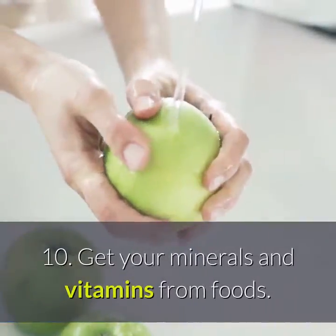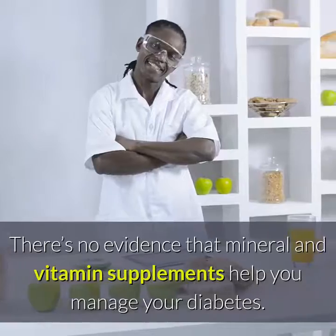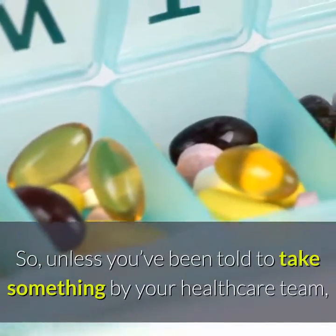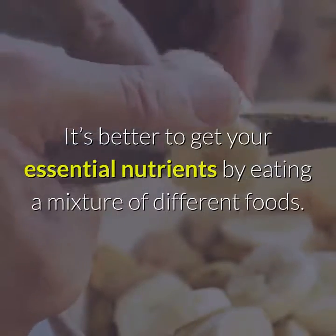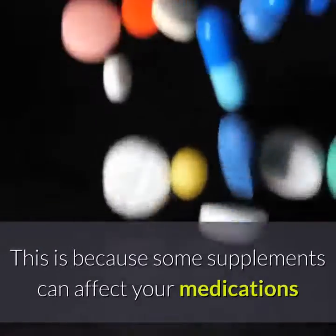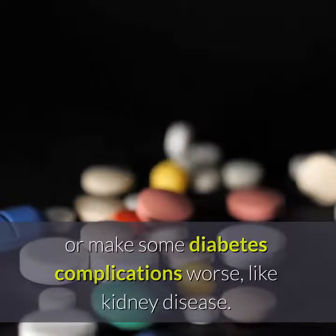Tip 10: Get your minerals and vitamins from foods. There's no evidence that mineral and vitamin supplements help you manage your diabetes. So unless you've been told to take something by your healthcare team, like folic acid for pregnancy, you don't need to take supplements. It's better to get your essential nutrients by eating a mixture of different foods. This is because some supplements can affect your medications or make some diabetes complications worse, like kidney disease.